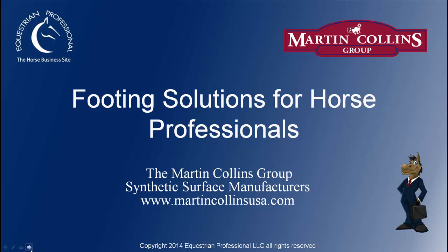Well, hello everyone, and welcome to tonight's webinar on putting solutions for horse professionals.